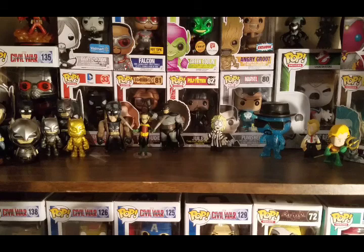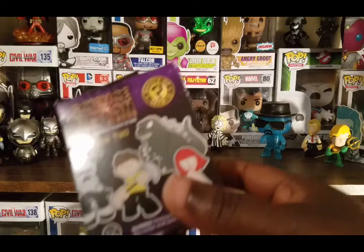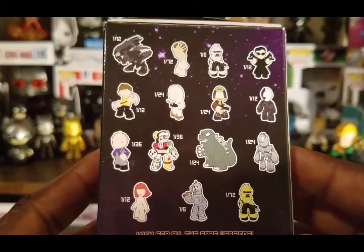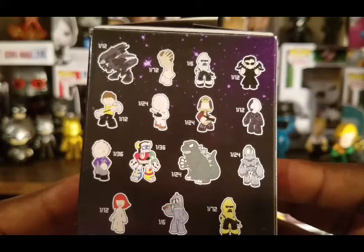There's definitely more in this box than I expected. He didn't tell me exactly everything that was in this box. I didn't know that he was sending me any of these science fiction mystery mini boxes. It's so funny - I just had my eyes on these, but I was kind of worried about not getting what I really wanted. I only have one of these - the Alien Queen, which is a really awesome figure. But I don't have any of the rest of these figures here, so let's go ahead and see what we have.